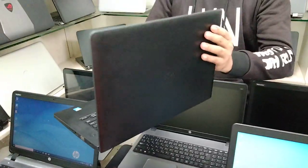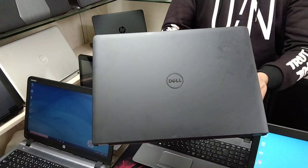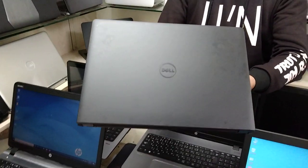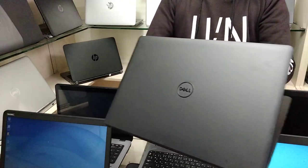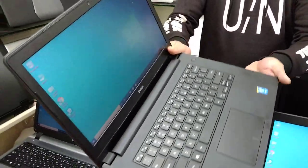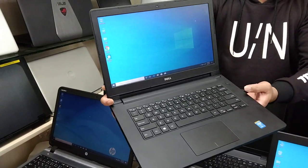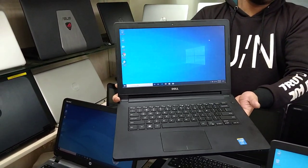It has a new, fresh condition. It has a 500GB hard disk, 4GB RAM, Core i3 5th generation. This is the Dell Latitude series, model 3460, 5th generation.